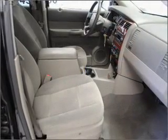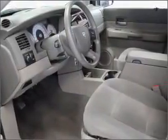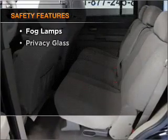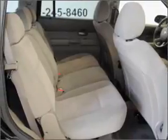Air conditioning, power door locks, power windows, power steering, cruise control, power mirrors, and AM/FM stereo with CD player, an adjustable tilt steering wheel. For your peace of mind, the following safety equipment is included: front ventilated disc brakes and passenger airbag.